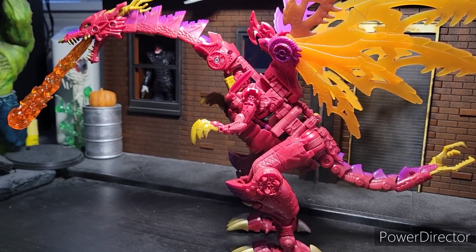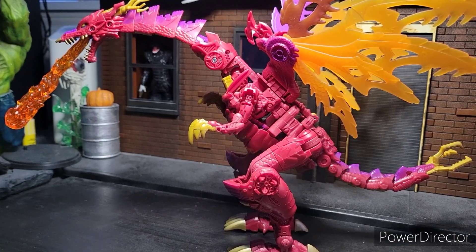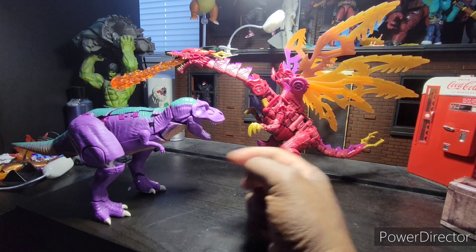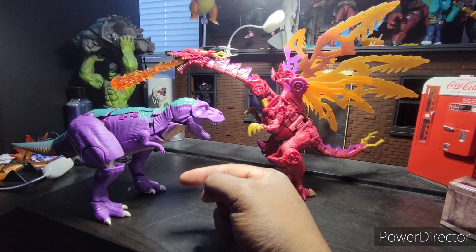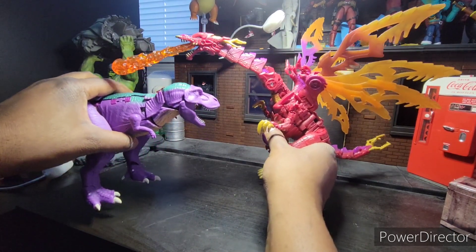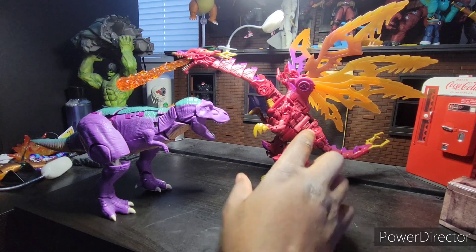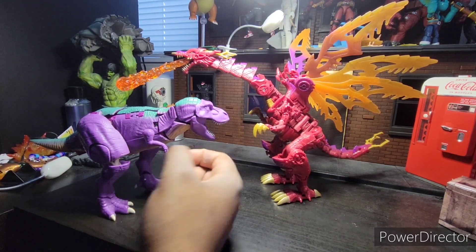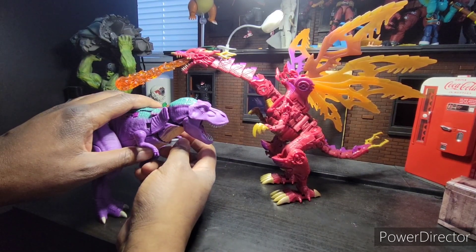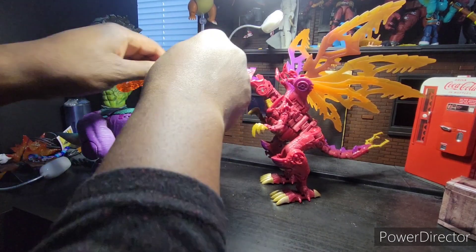Now I'll compare this next to the Leader Class figure, just so you know what exactly you're getting. Is he a little bit more bulky? Probably, but this one is definitely bigger and heavier. And he's more fun to transform than this other guy. That guy is a pain to transform — I actually bought a second one just so I would never have to transform him again after I got him in this mode. So yes, I literally have two Megatrons now. That's a fun fact.